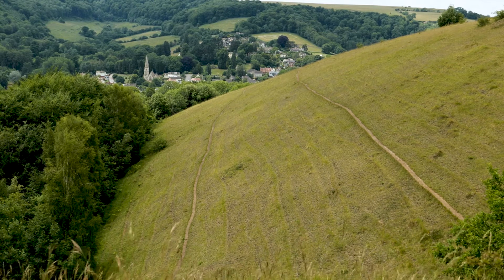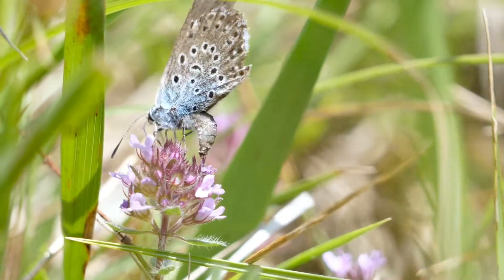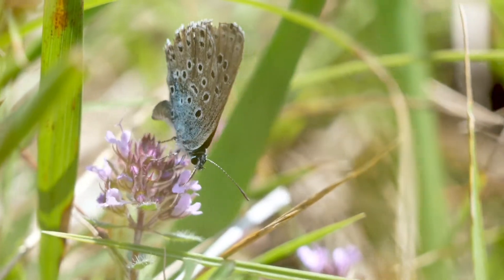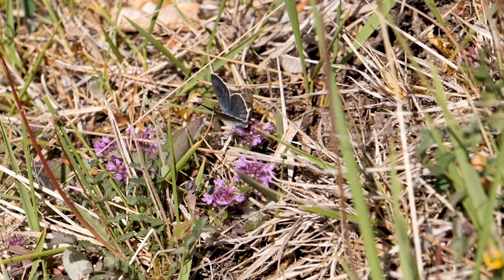It's called the large blue because it's actually just slightly larger than any other species of blue in Britain. It's the only species of blue in this country that has black spots right on the top of the four wings. My top tip is if you see a blue butterfly on a reddish-blue plant, you're more than likely to actually identify that as a large blue.